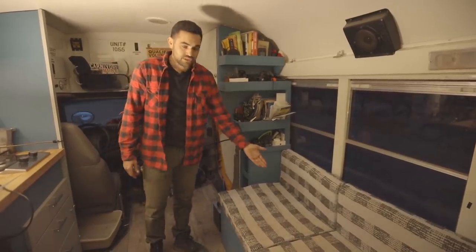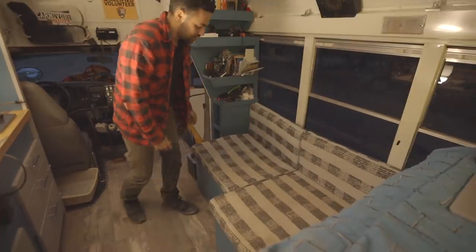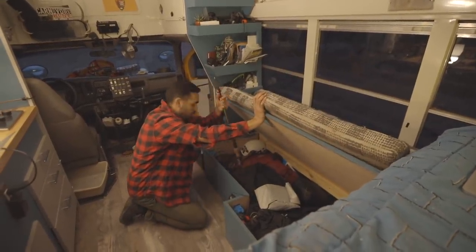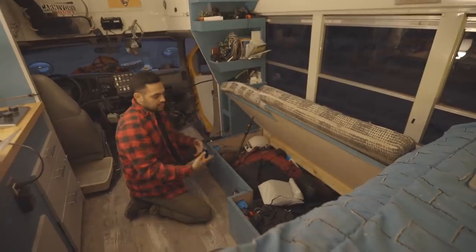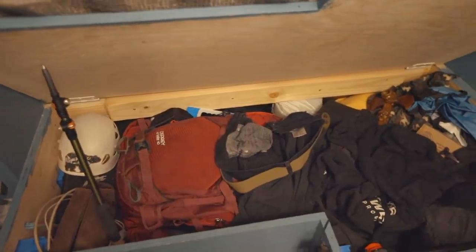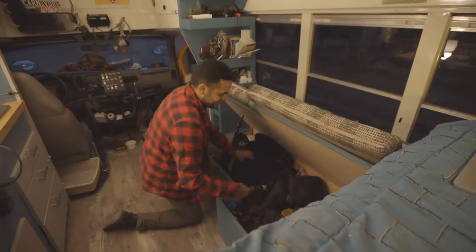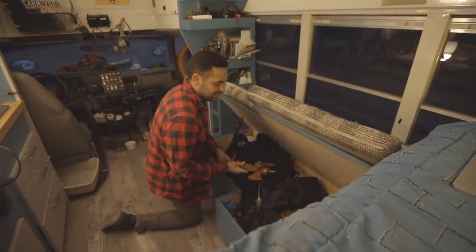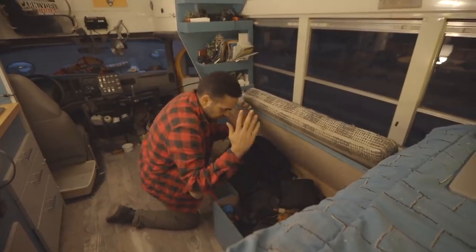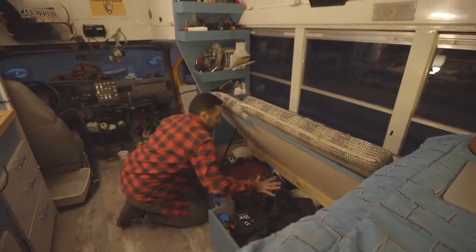Straight from there, as you can see, there's what I guess you call the couch, the lounge, a bed — whatever you want it to be. This does come up, and as you can see, I like to use my trekking pole to hold it up while I go and search for whatever I need. And again, it's just a lot of random things underneath — drone, pants, sweatshirt, this cool little axe I got from Ecuador, my climbing gear — just your regular everyday stuff.